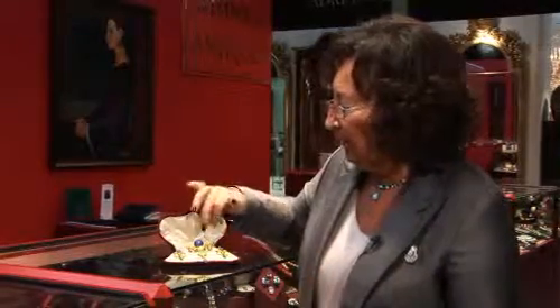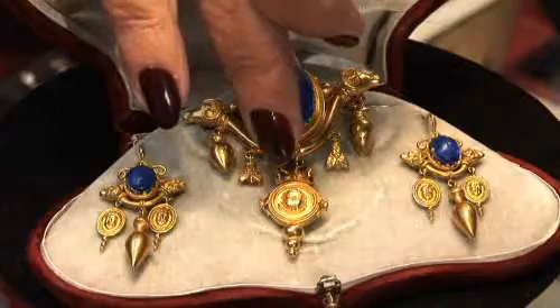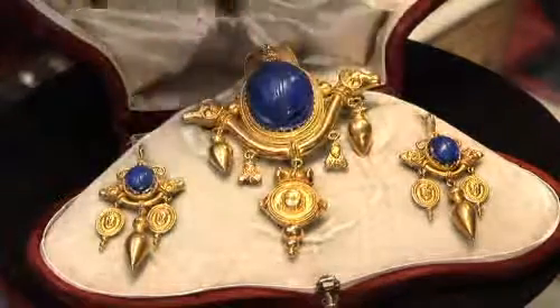He used imagery like owls, scarabs, little bees, faces, and ram's heads to enhance the jewellery.